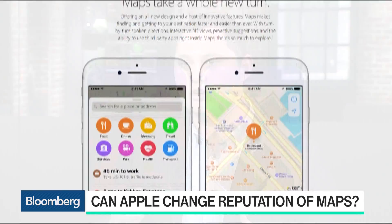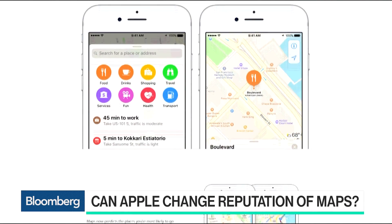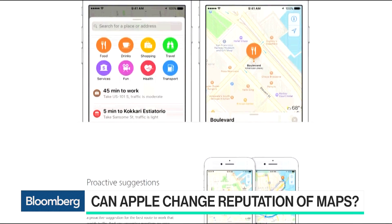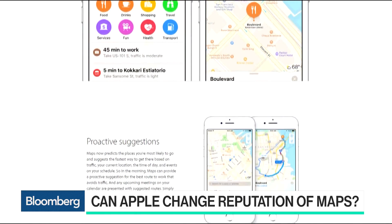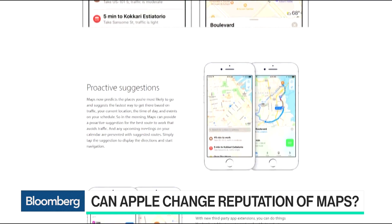A couple of years ago they hit the streets with vans, very similar to what Google has done for a decade, collecting their own data using camera sensors. But vans can only take you so far — they're very expensive and require a lot of manpower. Drones are smaller, under 50 pounds, they can fly around and really get into areas that vans cannot, so they've turned to drones.